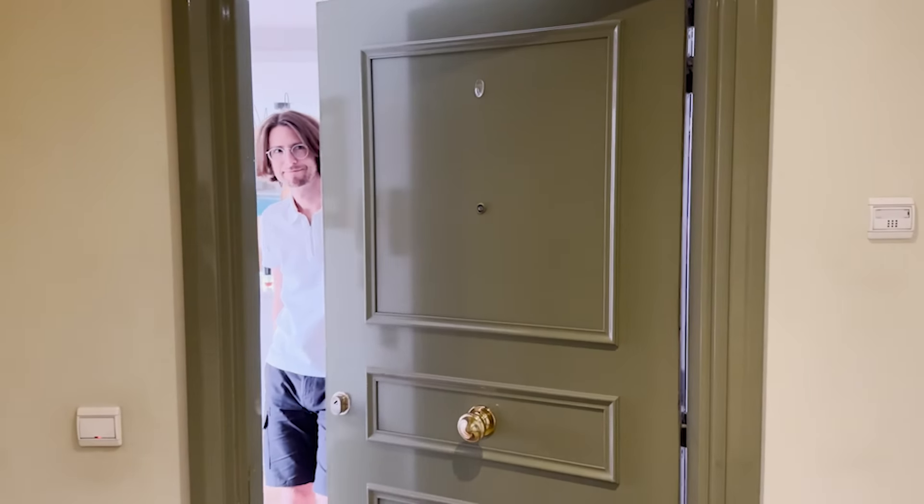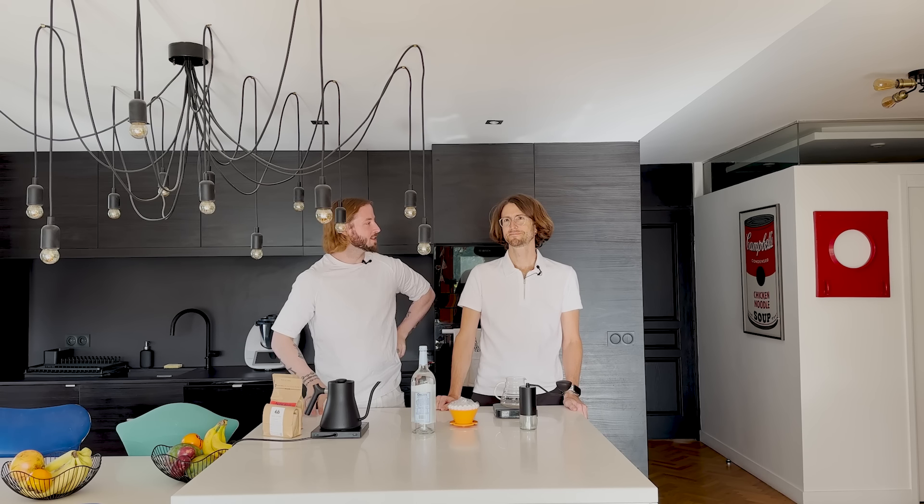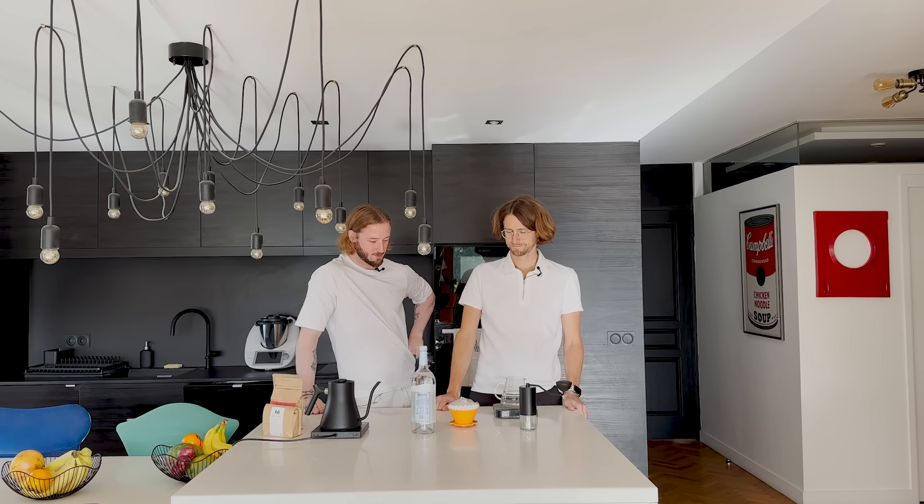Hi everyone and welcome to a new episode of home coffee brewing with April. For this episode we're in Paris, going to hang out with Diom, who's been brewing our coffee for quite some time and has had the brewer for a while as well. We're really excited to do our first video here in Paris.